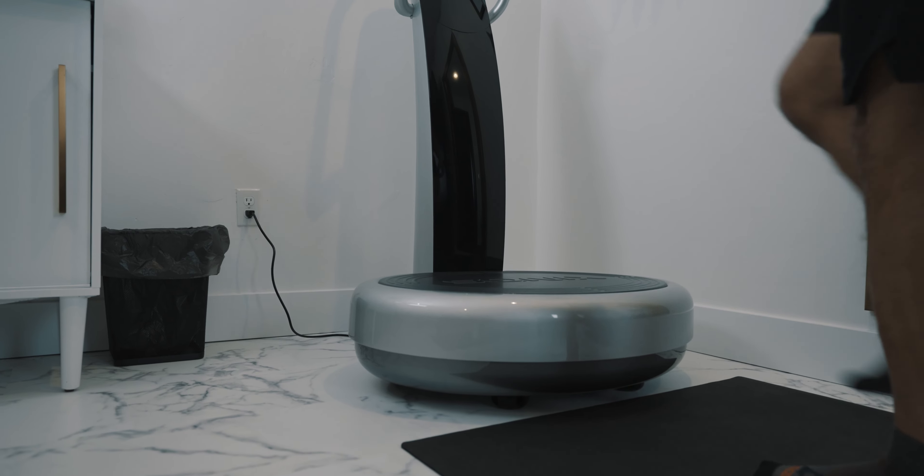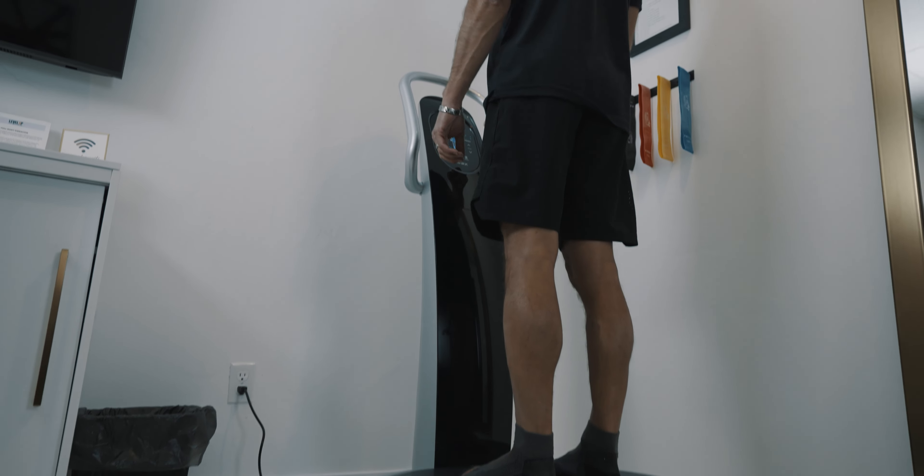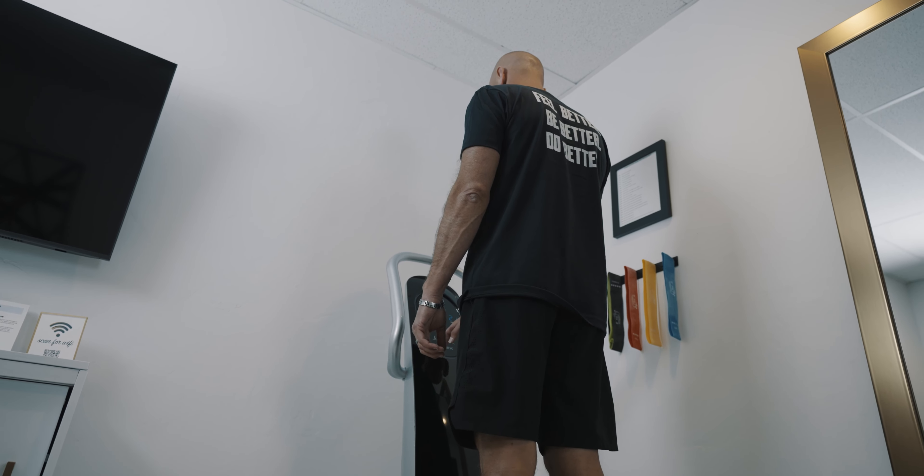Hi, I'm Jordan here at Level Up Wellness in Liberty Lake. This is the SONIX Whole Body Vibration. The SONIX Whole Body Vibration is different from any other vibration plate. It combines three different modalities including whole body vibration, pulsed electromagnetic field or PEMF therapy, and rife frequency technology.